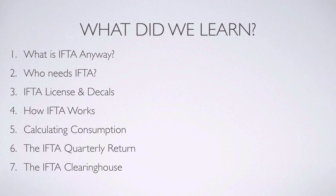Number six: the IFTA quarterly return, where all the netting of taxes takes place. The totals are derived from consumption less tax paid to give a net tax due — either a debit or credit — and these numbers are filed on a quarterly tax return with the carrier's base jurisdiction.